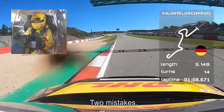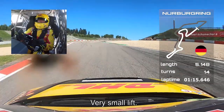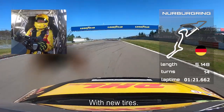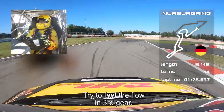I made two mistakes there — that's a few tenths. Then the Michael Schumacher chicane: very small lift, should be possible flat in qualification with new tires. Hard braking, big time, over the curbs on the inside — try to feel the flow in third gear.